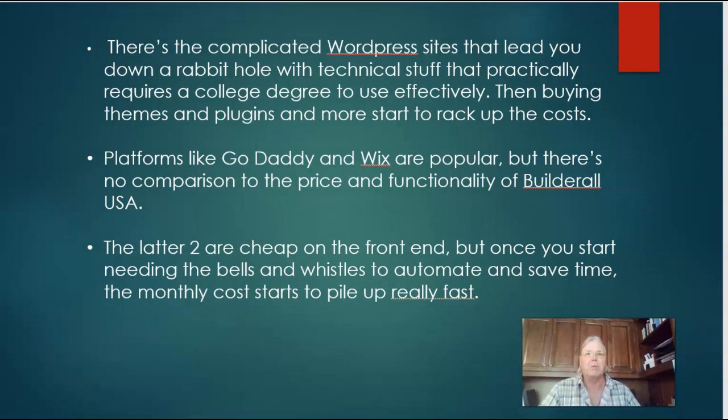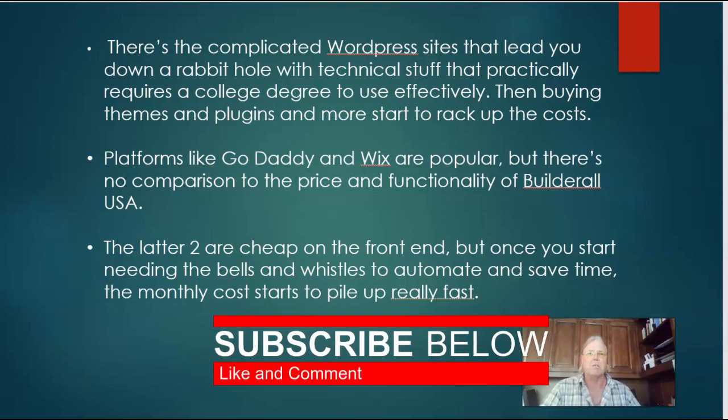The other couple are GoDaddy and Wix, and they're pretty similar. They're popular because they're a few bucks a month, but it's the same thing — they're very limited. When you want to get all the bells and whistles going that really make a website home, doing things like collecting emails, loading fast, and building sales funnels, they just fall short.